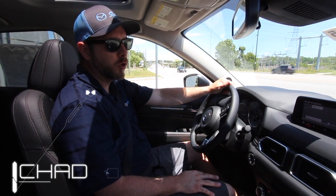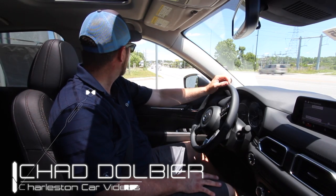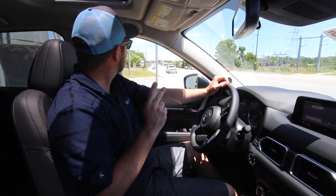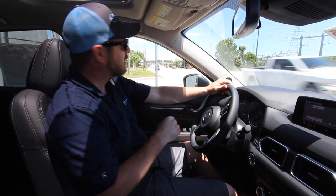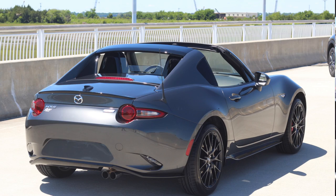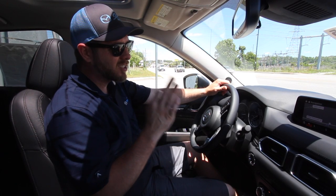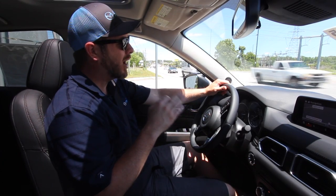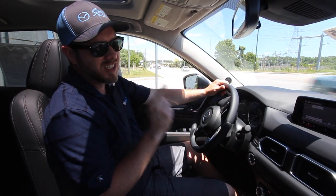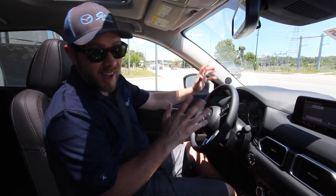We're rolling out from Stokes Mazda on this beautiful day right here in North Charleston, South Carolina. We have the 2017 CX-5 that I'm in right now, and right behind me Chris is in the 2017 MX-5 RF with BBS package. This is going to be extremely cool — we're heading down to the Charleston skate park to do our video today.